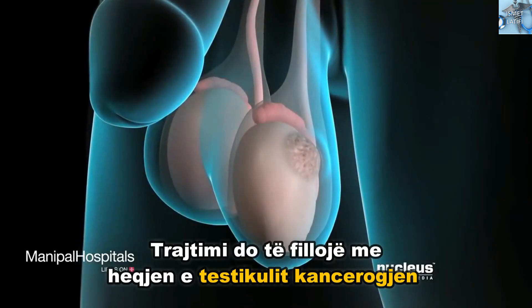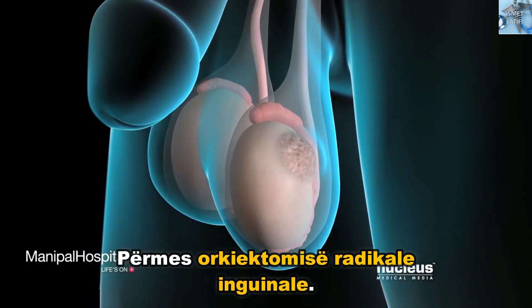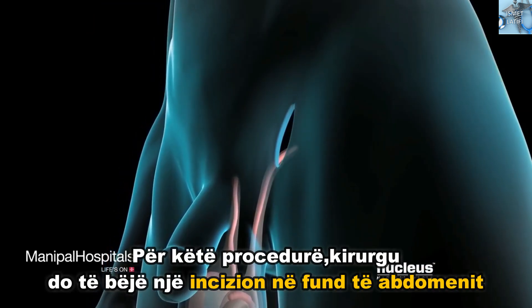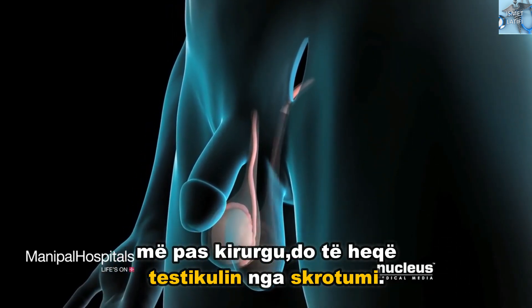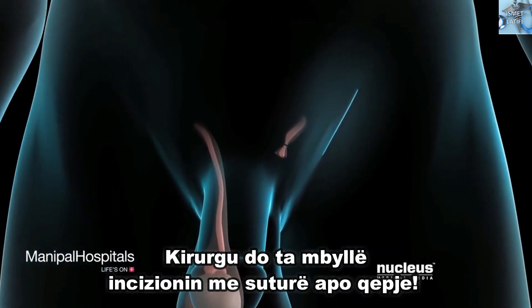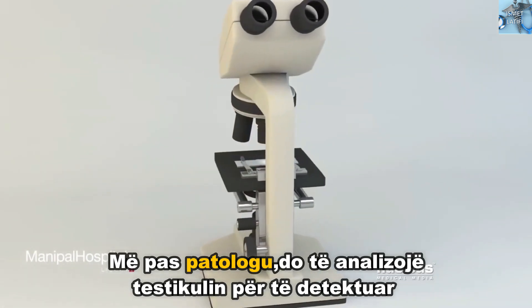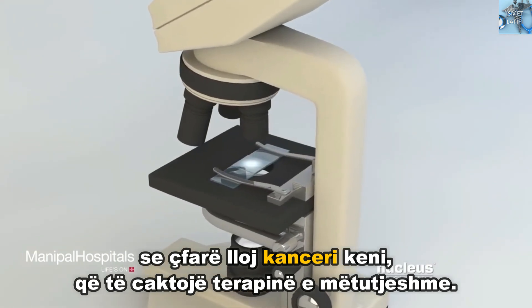Your treatment will begin with the removal of the cancerous testicle through a radical inguinal orchiectomy. For this procedure, your surgeon will make an incision in your lower abdomen, then remove your testicle from your scrotum. Your surgeon will close the incision with sutures or surgical staples. Next, your pathologist will analyze the testicle to determine which type of cancer you have and to plan further treatment.